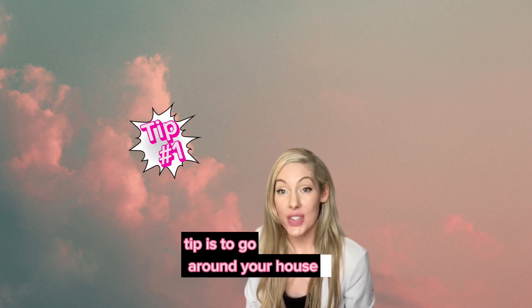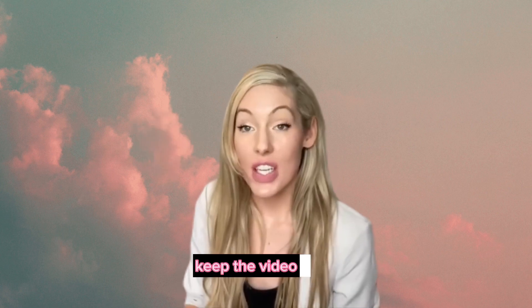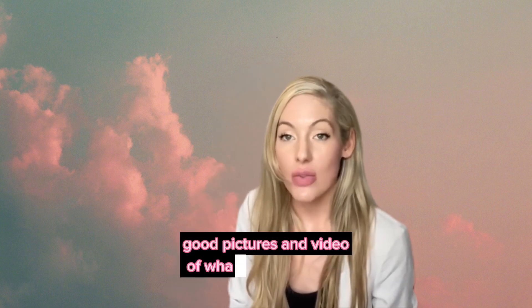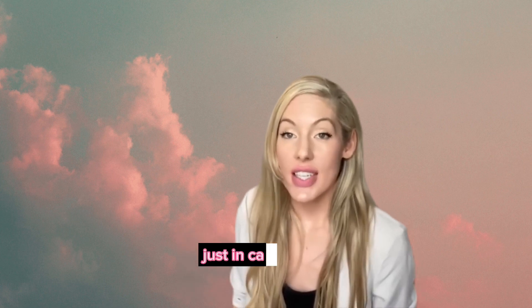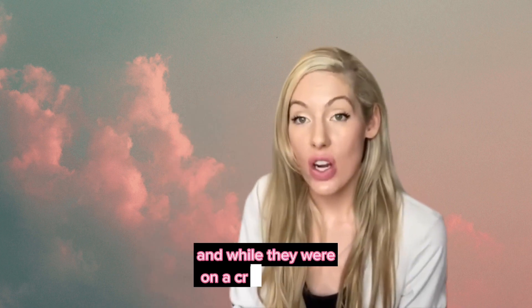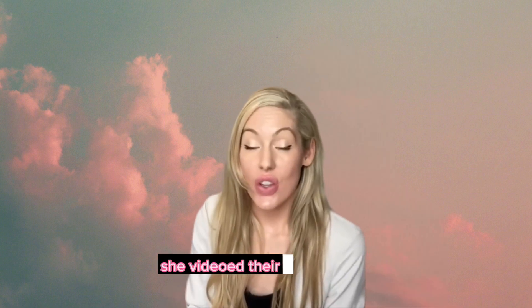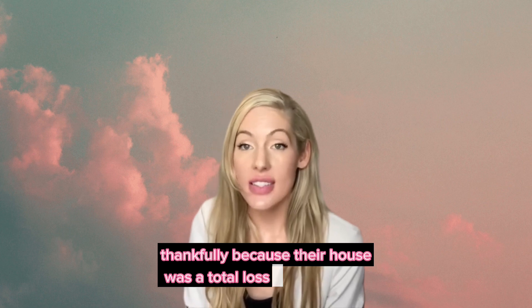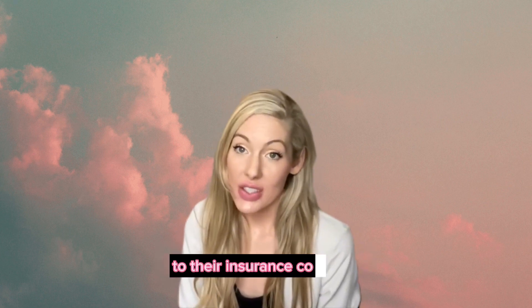Tip one is to go around your house and your property and take a short video. Keep the videos small so that you can email yourself the videos and easily share them — good pictures and video of what your home looks like, just in case you have any damage. I had neighbors who completely lost their home. They were on a cruise, and they had their daughter go to their house before Hurricane Michael hit. She videoed their whole house — thankfully — because their house was a total loss, and they were able to give that to their insurance company.